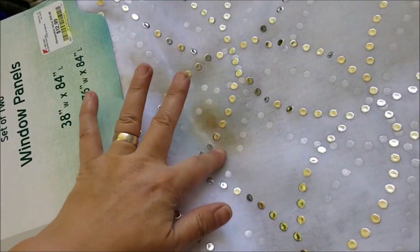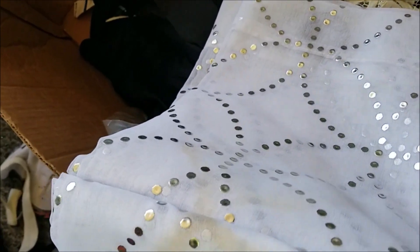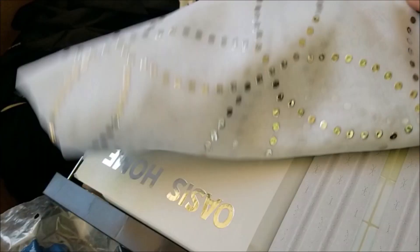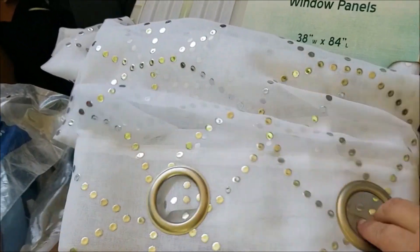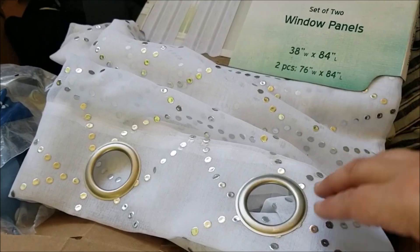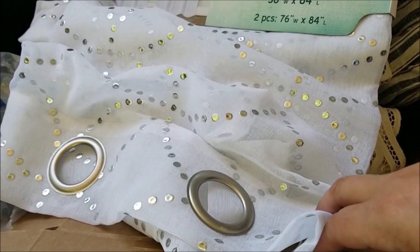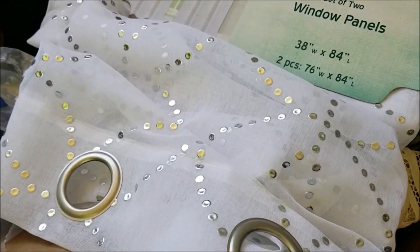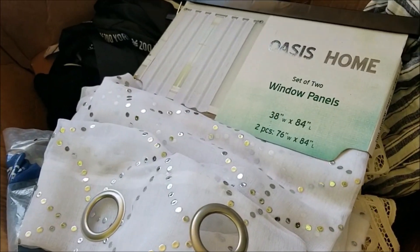Then there are curtain panels, and the issue is there's some discoloration — maybe rust or something — that has seeped through on part of one panel. We can absolutely save the top part with the grommets and add other fabric to it, cutting off the stained part and sewing on something else. That's definitely a possibility, but I'd love to hear your ideas in the comments for how else to salvage these.